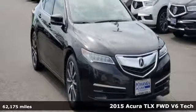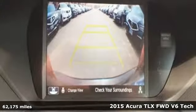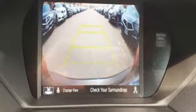It's a 2015 Acura TLX. This TLX is nice to look at and it's even better to drive. It comes with all the amenities you need.